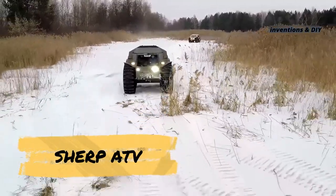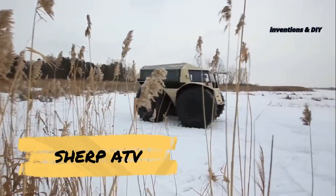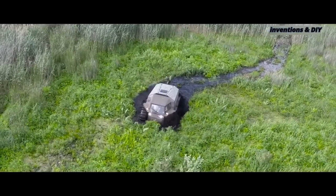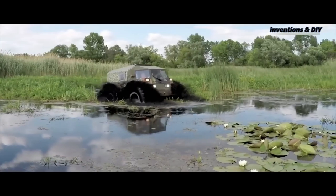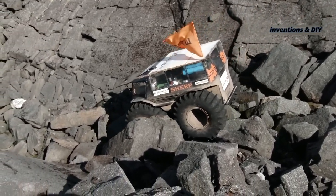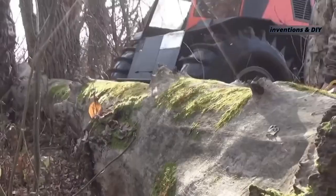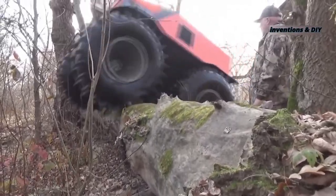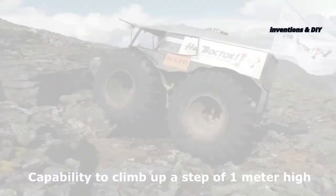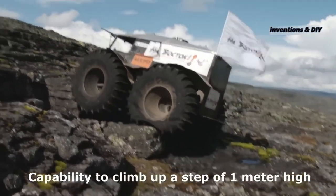The Sherp ATV is one of the most sought-after all-terrain vehicles on the market. Renowned for its ability to conquer all manner of terrain, the Sherp battles rocky land with the same ease as it tears through fallen trees. Obstacles have been demonstrated to be insufficient to stop this vehicle, with video showcasing the Sherp overcoming heights as tall as 70 centimeters.